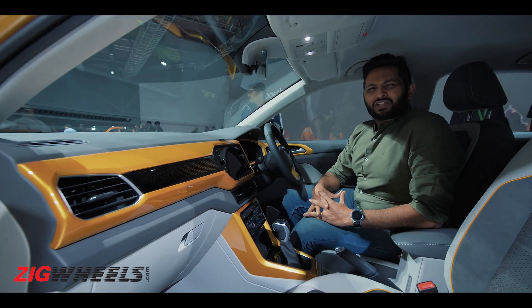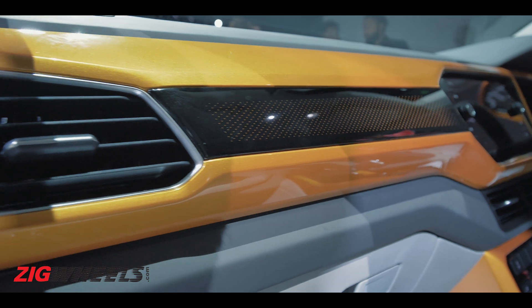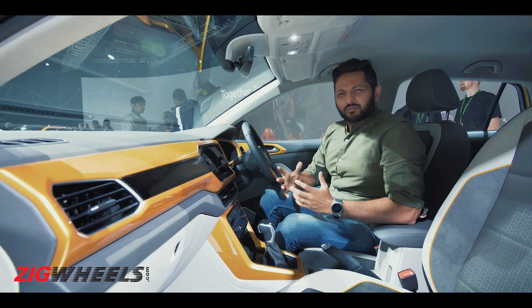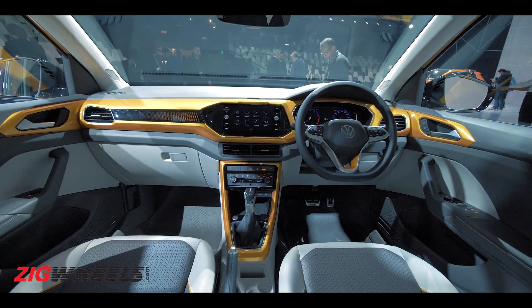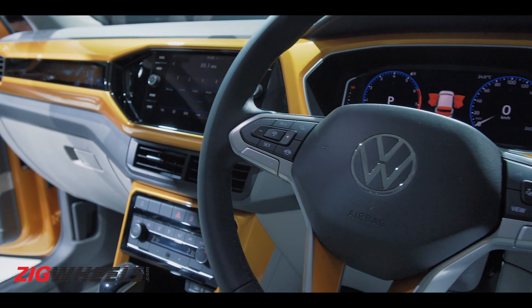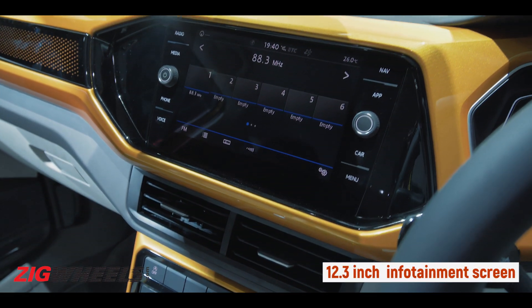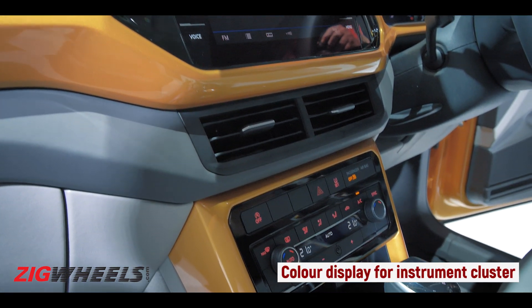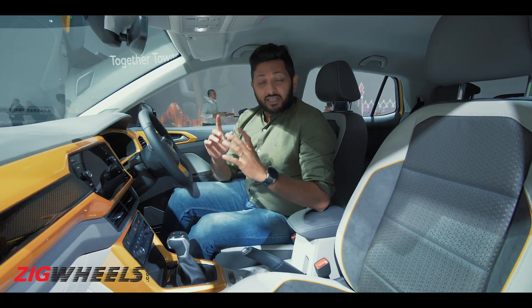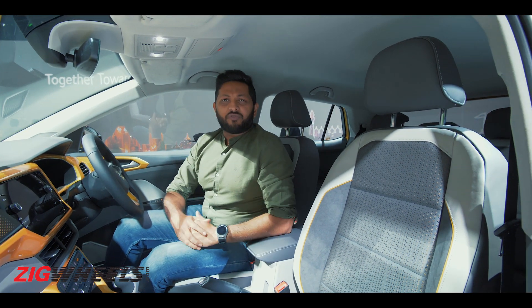In terms of interior design, it's quite plain, but what really lifts it up are the body-coloured panels on the dash. Being a German car, it is well thought out. You get a big infotainment system with some physical controls, which makes it easy to use. You also get automatic climate control, but what this pre-production car doesn't get is a sunroof — we really hope VW offers one.